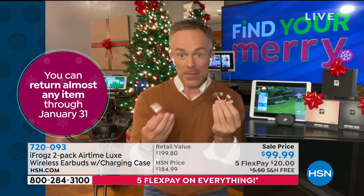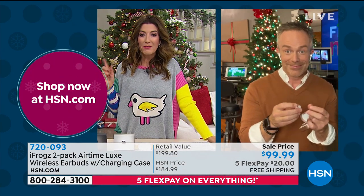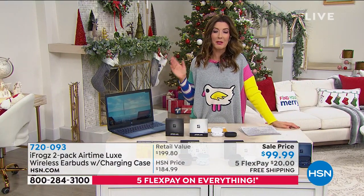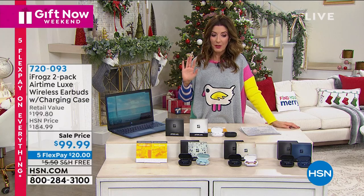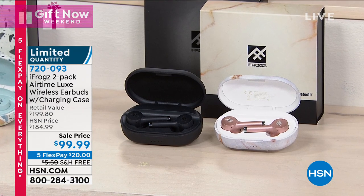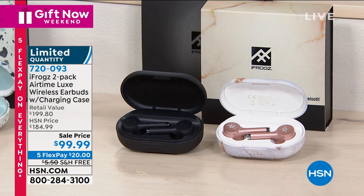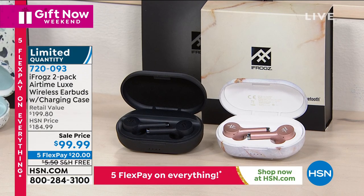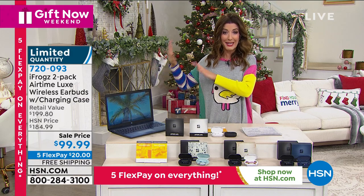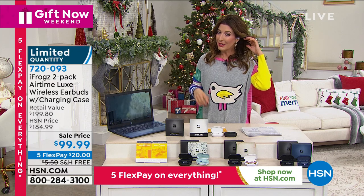During holiday time, this works for everybody. Final call if you want the rose gold choice — there it is, black and rose gold. These are on sale, 50% off — like a buy one, get one. You're getting two for less than the price of one of those fancy high-tier brands, but you get the same look, great quality, and full functionality. They stream wirelessly to any cell phone, whether Apple or Android, or your computer or tablet.